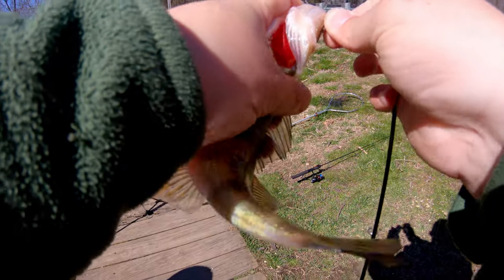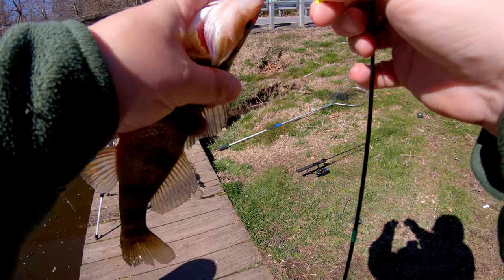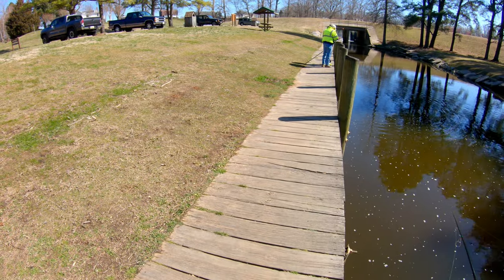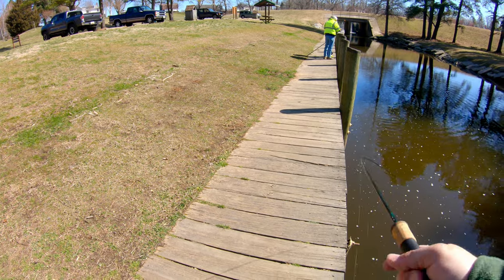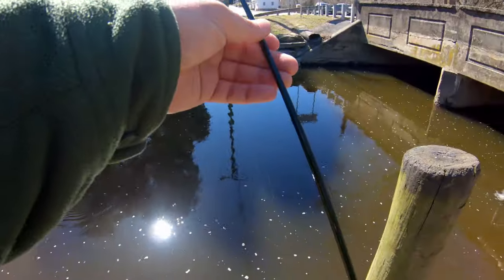That's number 16. Number 18 — another teeny one.